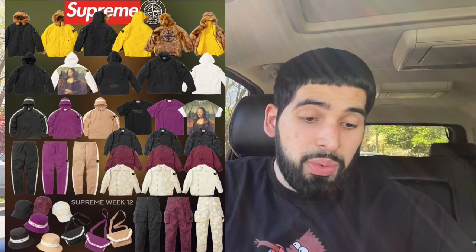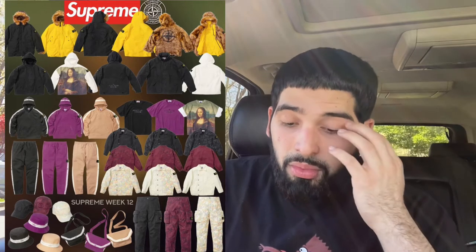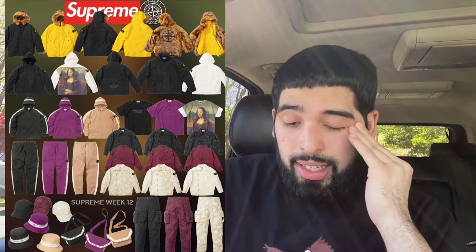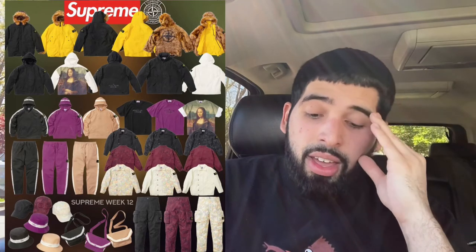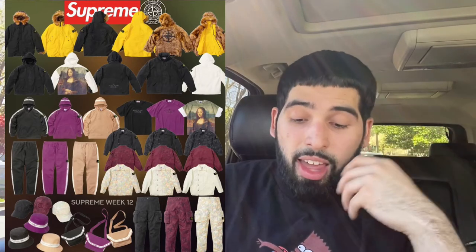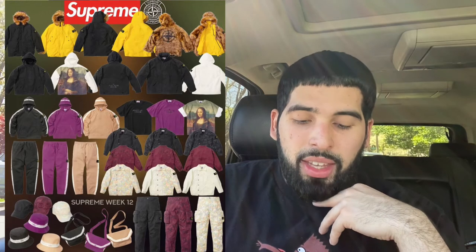My third most profitable pick would be that jacket — the black Cotton Cordura Shell Jacket. It looks very nice. Those shell jackets are going to be extremely pricey as is, around the $500 to $600 range, maybe even more. I'm predicting that resale on this could easily touch the $900 to $1,000 range. It's a clean item — I believe it's hooded, and if you can take off the hood that's even a plus. Very wearable and just a clean piece to have in your Stone Island collection.